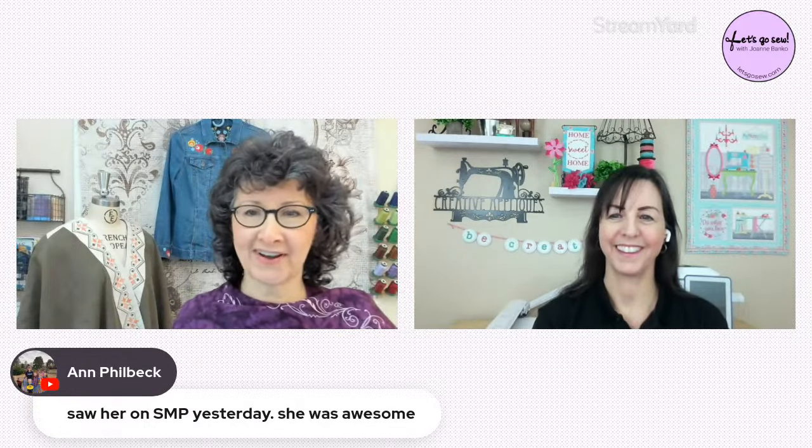Kathleen, Patricia, Darlene — I haven't seen you for a while. Anne saw you on Sewing Machines Plus yesterday, Dawn. That was a great show — definitely watch the replay if you didn't catch it live. Lots of embroidery tips for sure.